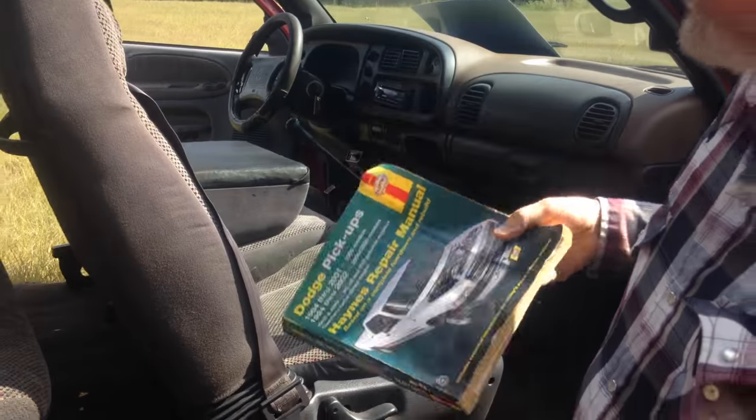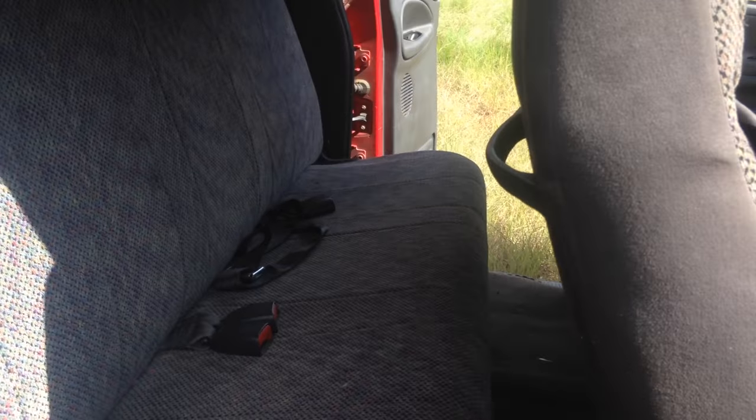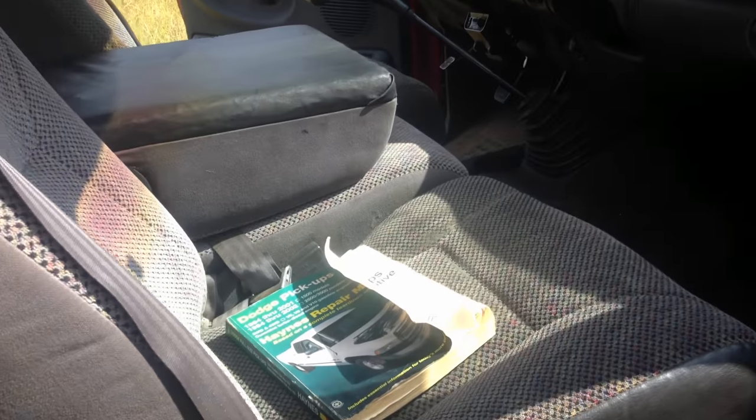Got the book on how to keep it up — I guess you can go with it if you want it. The dash is good, it's not cracked. It's in good shape.